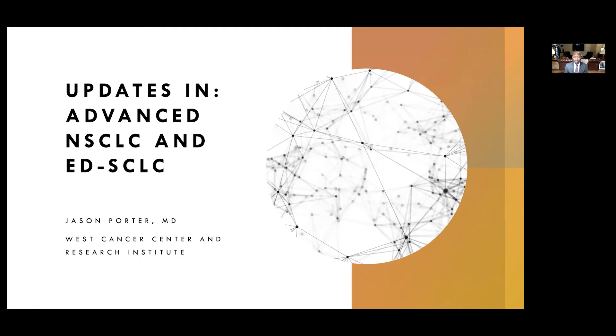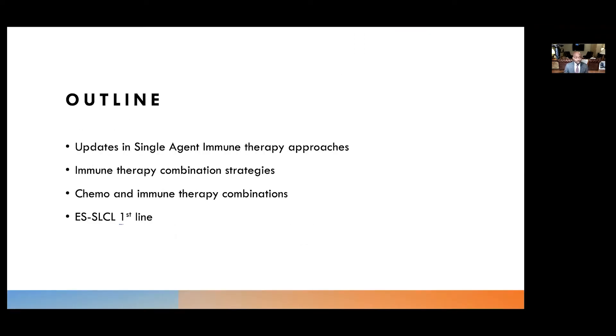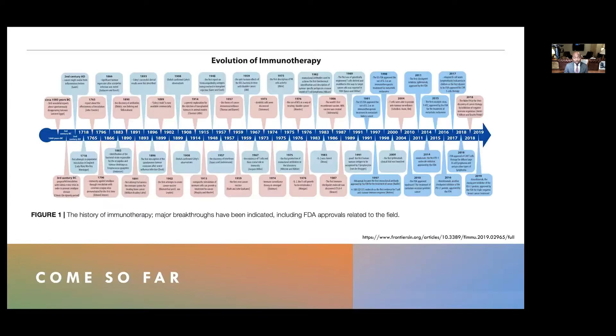Hi, I'm Jason Porter. I'd like to thank the organizers for this opportunity to discuss updates in advanced non-small cell lung cancer as well as extensive disease small cell lung cancer. We'll talk about updates in single-agent immune therapy approaches, then immune therapy combination strategies, updates in chemo and immune therapy combinations from clinical trials, as well as extensive disease small cell lung cancer and first-line therapy.